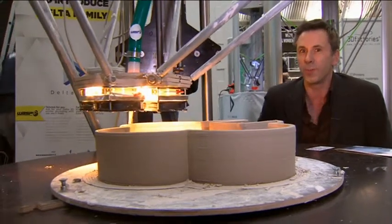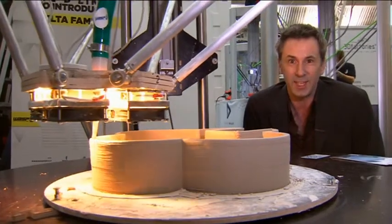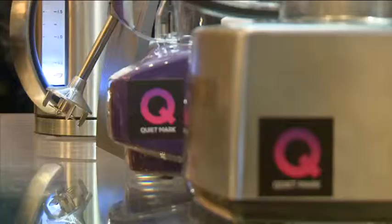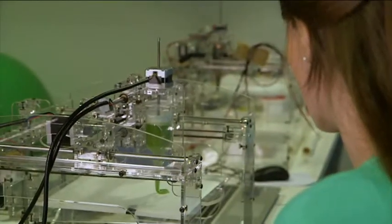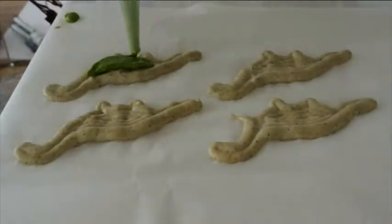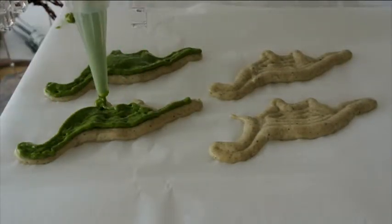Talking of which, Melissa Hogenboom has been to Barcelona to see a 3D printer that's making something even sweeter. If you thought your 9-blade ice-crushing blender was the cutting edge of kitchen tech, meet the new guy on the counter. This is a prototype of the Foudini, a 3D printing kitchen appliance being developed by Barcelona startup Natural Machines.